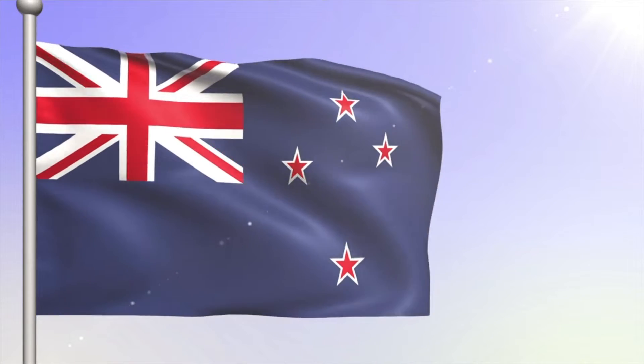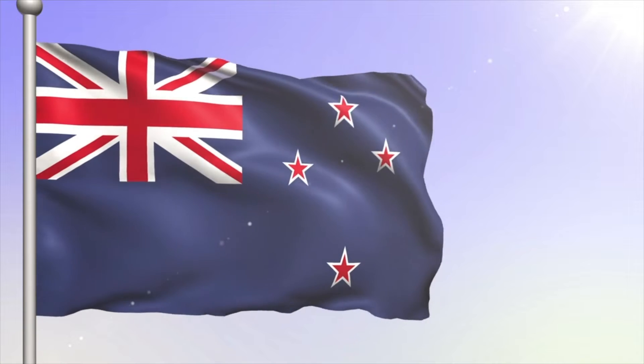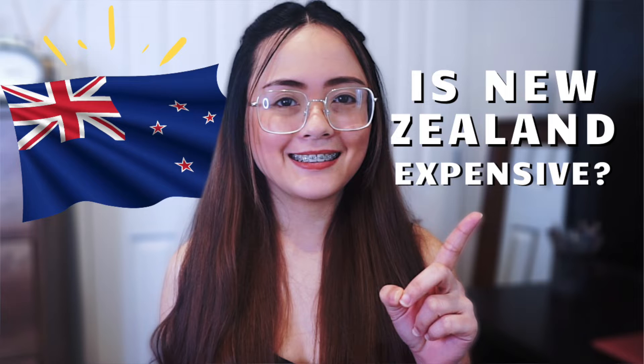Today's video is a 'what we spend in a week in New Zealand' as a couple and as Filipino immigrants living in New Zealand. I've already talked about the cost of living in New Zealand in my other videos, so if you haven't seen it yet, I suggest you go see it because it will give you a more detailed explanation on the cost of living in New Zealand. Before we head on to our spending, I'd like to give you guys an overview of our living situation here in Auckland, New Zealand.